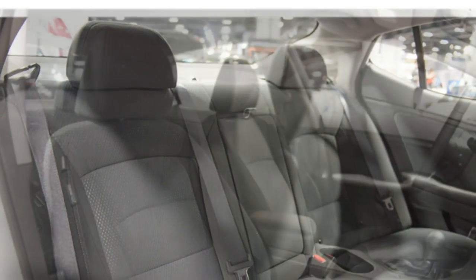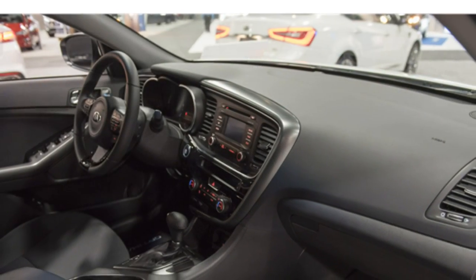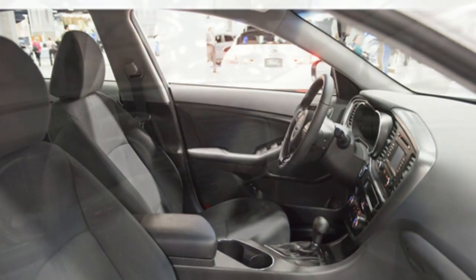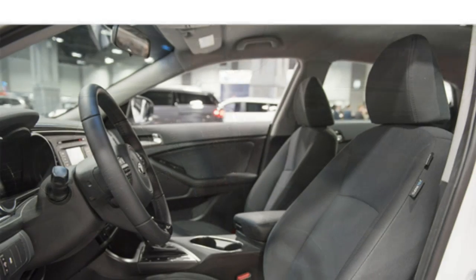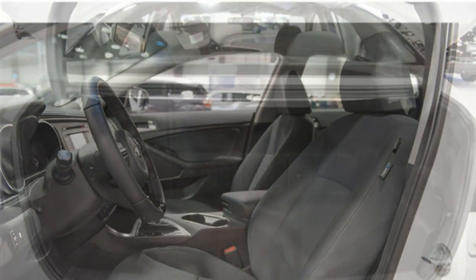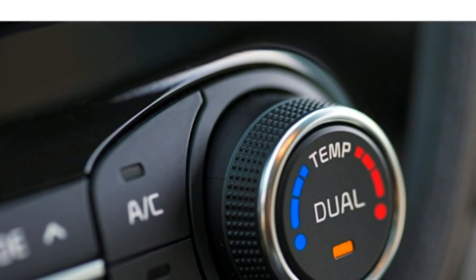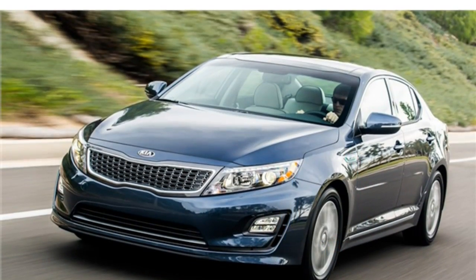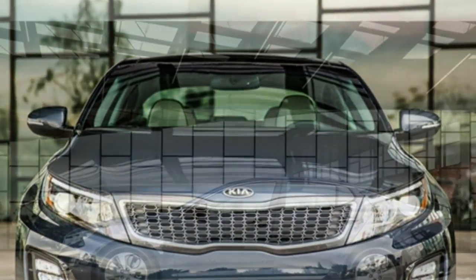The Kia Optima hybrid has a fairly smooth ride, though its weight means you'll feel road imperfections more than with the lighter Gassenle model. The Optima hybrid has precise steering and well-tuned handling. The regenerative brakes, as in other hybrid cars, take some getting used to, but the Optima hybrid's brakes feel relatively strong. The Kia Optima hybrid is front-wheel drive.